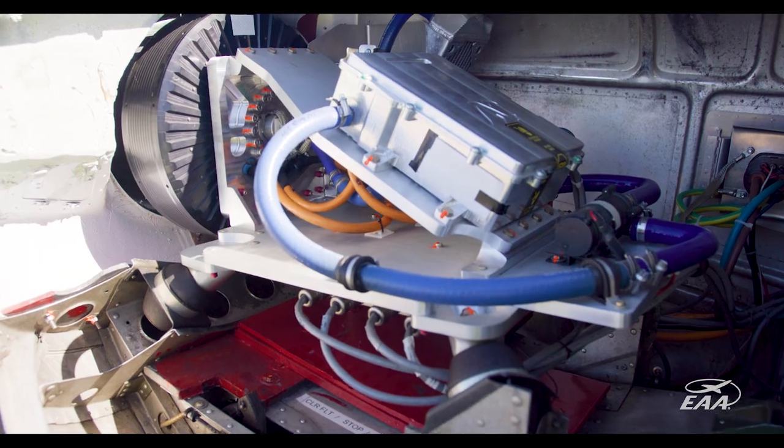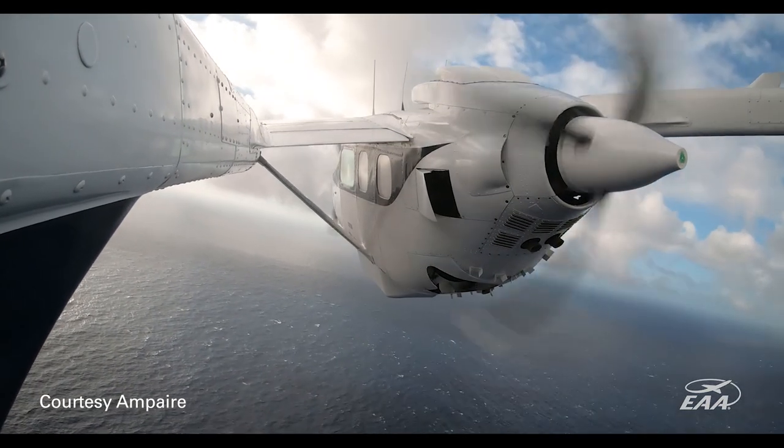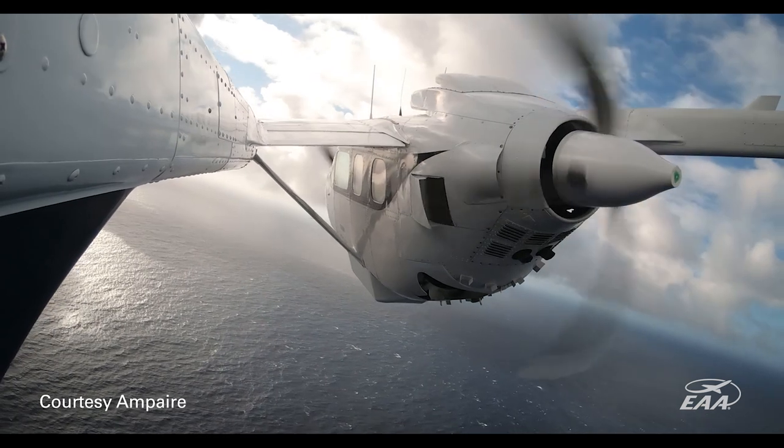It took about a year from conception to getting an experimental certificate. Then we did a market survey, moved the aircraft to the UK, and it was able to fly over 450 nautical miles.